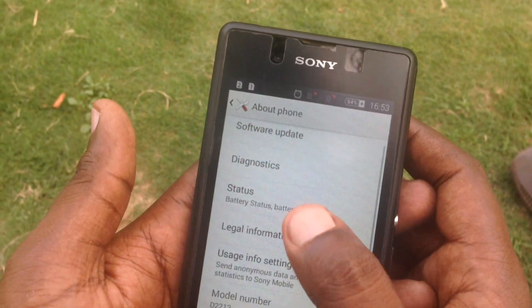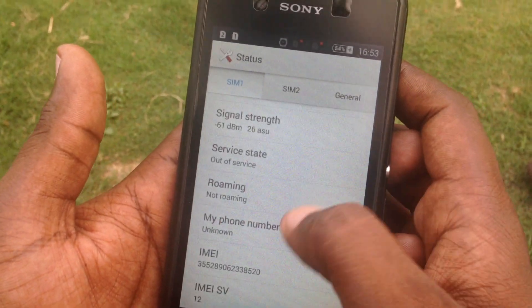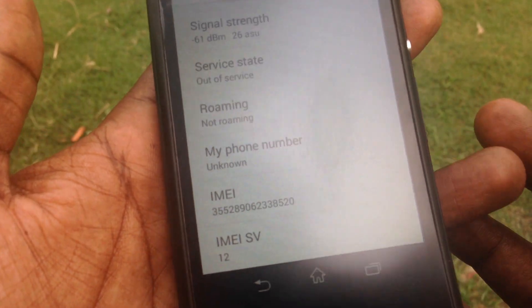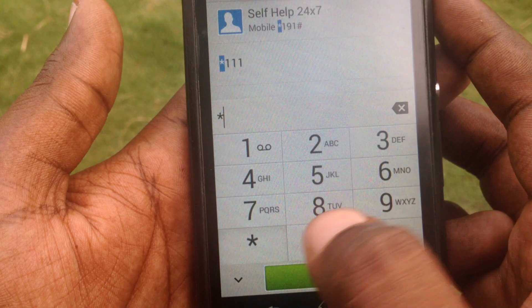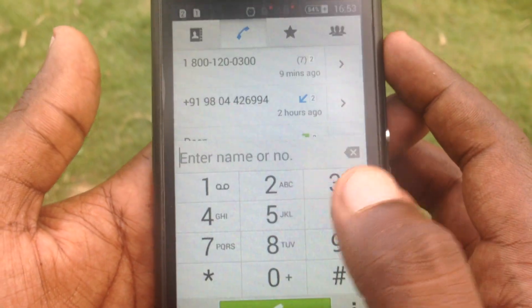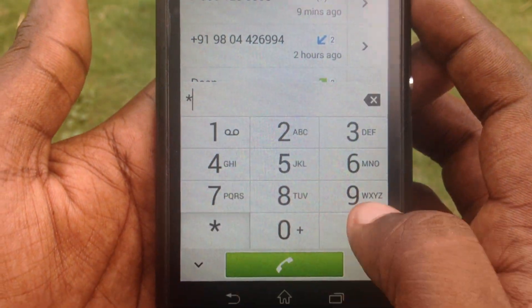Now let me check the status of this phone. The signal strength is also a working signal strength, and the IMEI is also a working IMEI. Let me verify the IMEI from another menu as well — it's also working here.